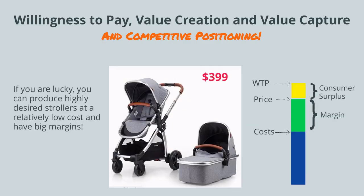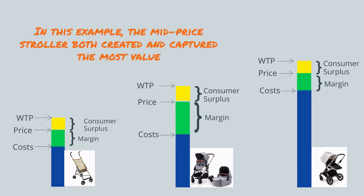If you're lucky, you can produce highly desired strollers at a relatively low cost and have big margins. So in this example, the mid-priced stroller both created and captured the most value. But this doesn't have to be the case.